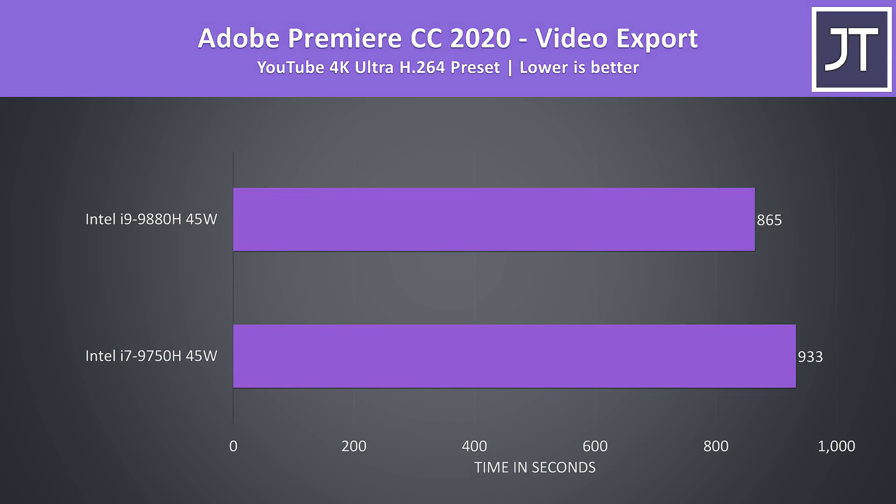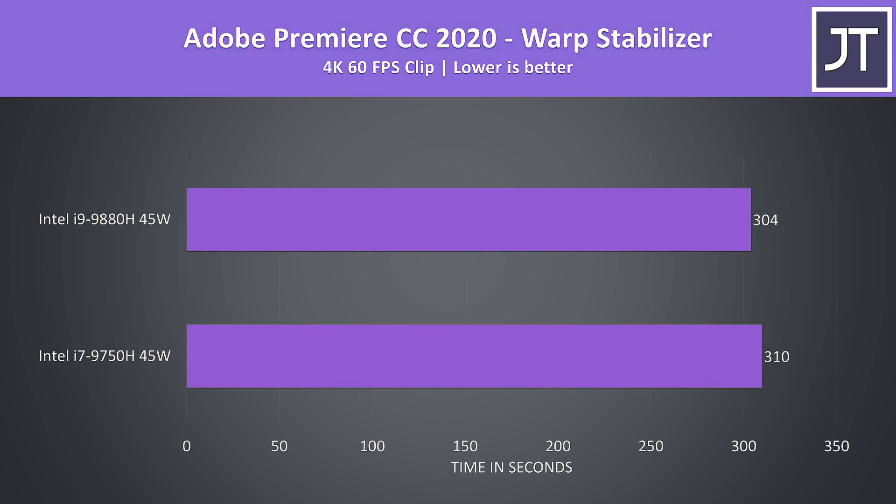I've used Adobe Premiere to export one of my laptop review videos at 4K, and the test utilizes QuickSync which both systems are able to take advantage of. Again like many other multicore tests the i9 was ahead, however it was much lower with just an 8% lead. I've also used the warp stabilizer effect within Adobe Premiere, which is a lighter threaded workload comparatively, so there was much less of a difference with the i9 just completing the task 2% faster.